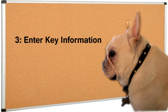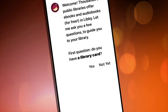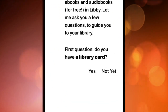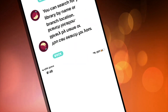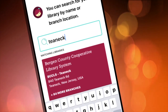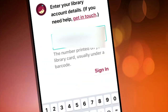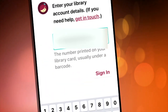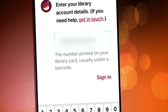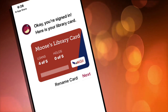You're almost done — you just have to enter a few key pieces of information. You'll be asked if you have a library card. If so, search for Teaneck or our zip code 07666, and you'll see BCCLS Teaneck. Finally, put in your library card number — the entire number — and open sesame, you are now inside the Teaneck library, virtually speaking.